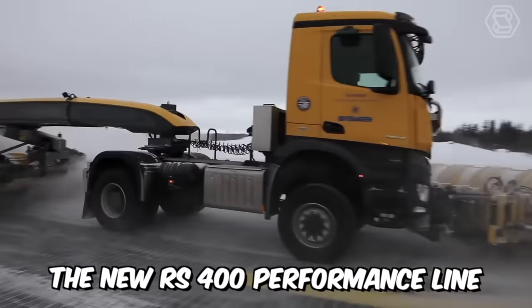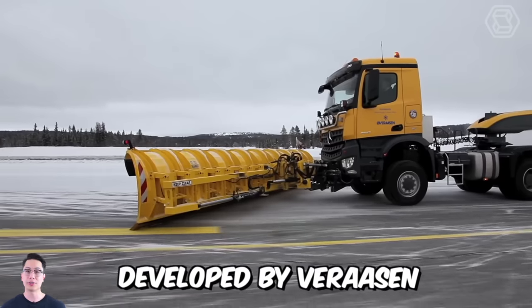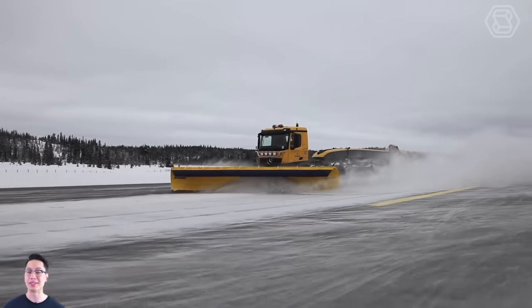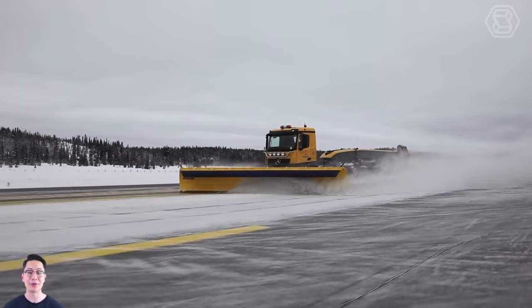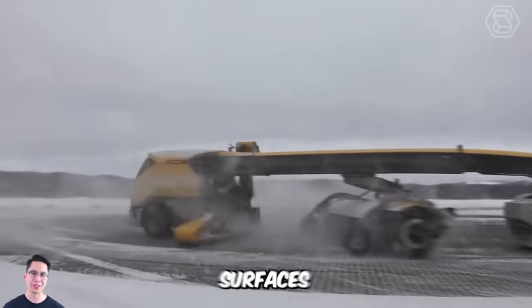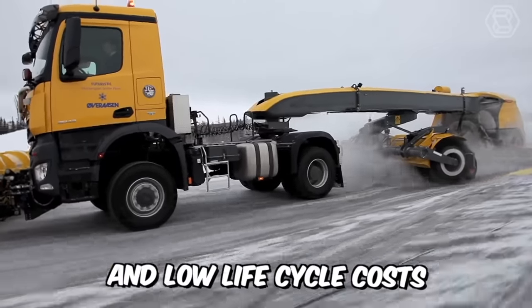The new RS400 Performance line is the new generation of sweepers developed by Verasen. The machine has a completely renewed design achieved with the use of high-tech fiberglass materials. The manufacturer has also updated many components — surfaces, aerodynamics, easy access to maintenance, and low lifecycle costs.